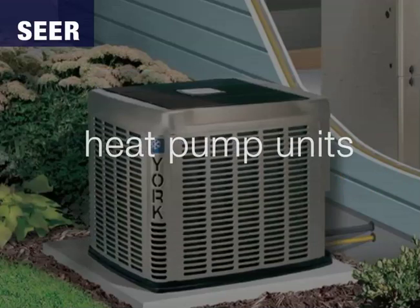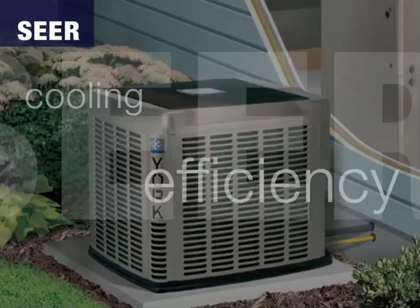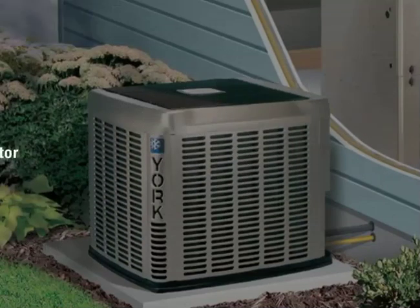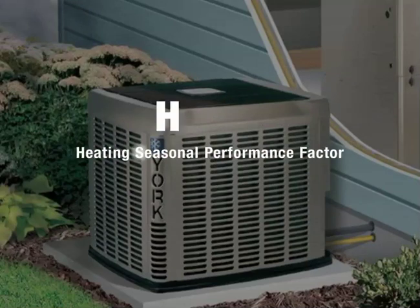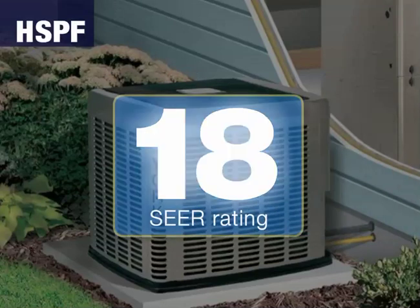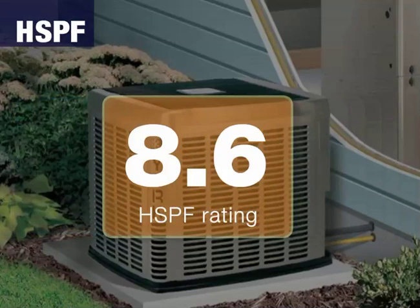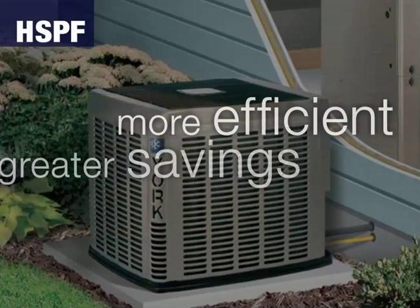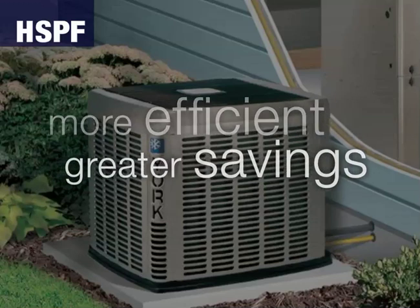Heat pump units are also rated by SEER for cooling efficiency when in cooling mode. For heating, the efficiency of heat pumps is measured using HSPF, or Heating Seasonal Performance Factor. We offer heat pumps from 13 to 18 SEER and higher, plus 8.0 to 10.0 HSPF. The higher the number, the more efficient the unit, and the greater your savings.